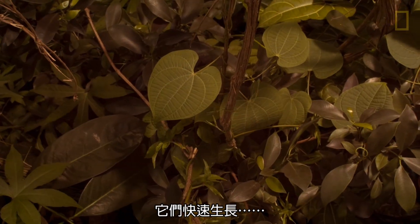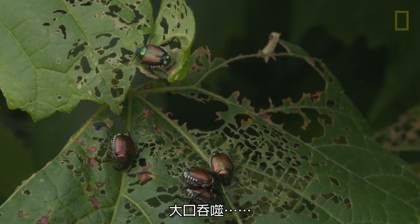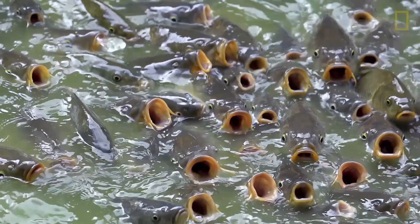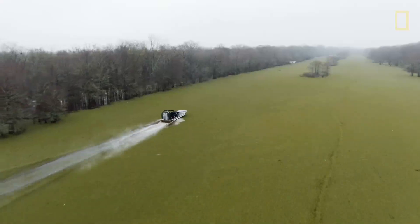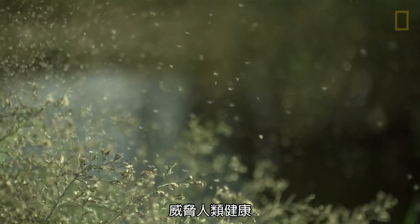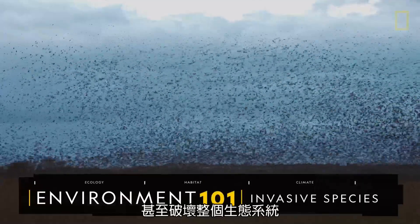Rapidly growing. Consuming. Adapting. They conquer. Jeopardizing local economies. Threatening human health. And devastating entire ecosystems.